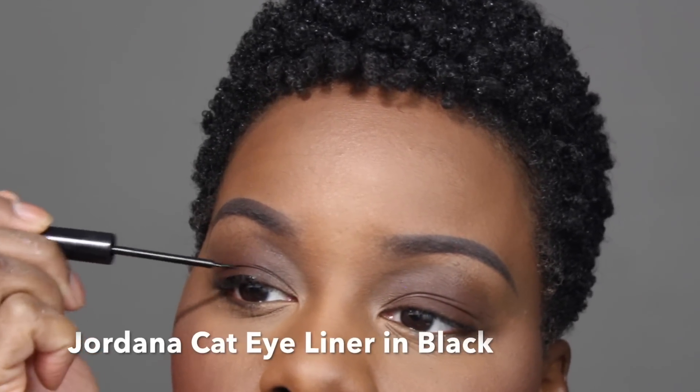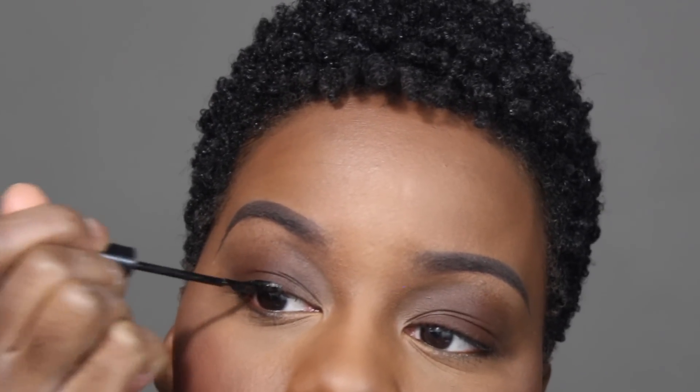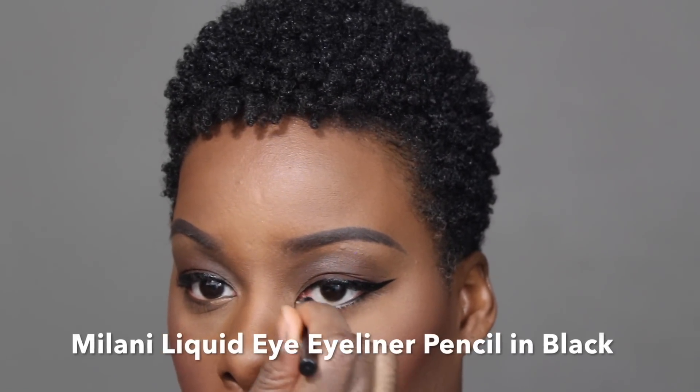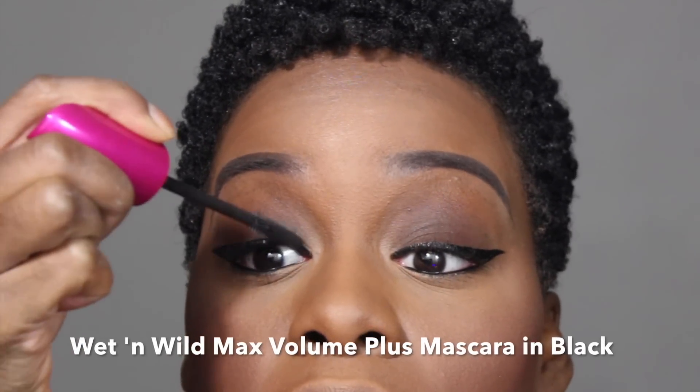Use a liquid eyeliner to create a cat eye. Winged eyeliner is my signature look. Add black eyeliner to the waterline to further define the eyes. Enhance your lashes with a little or a whole lot of black mascara.